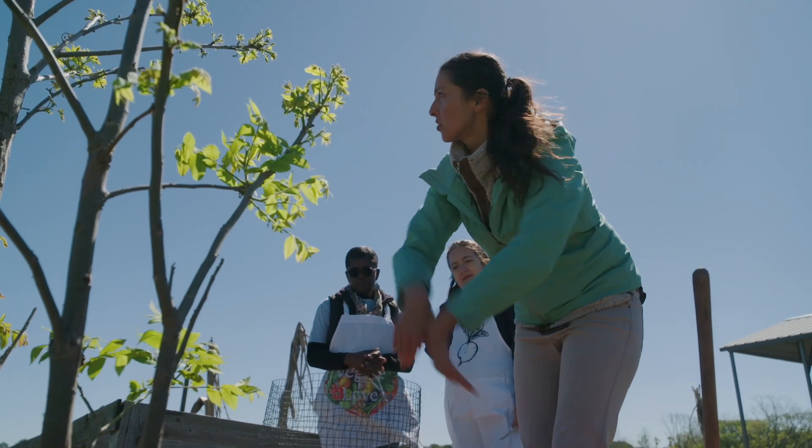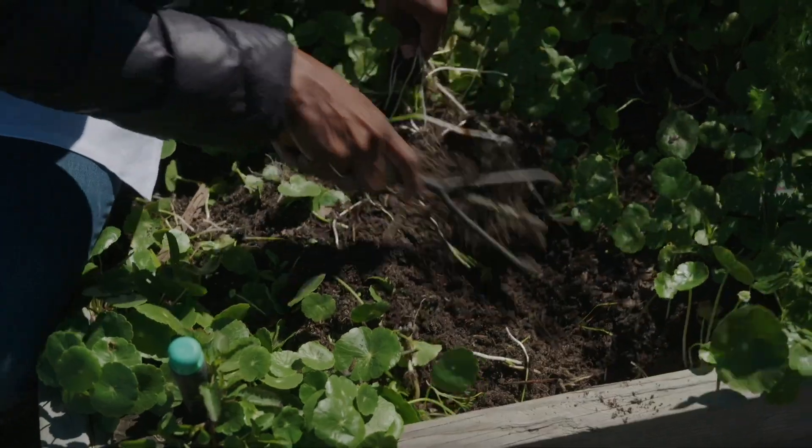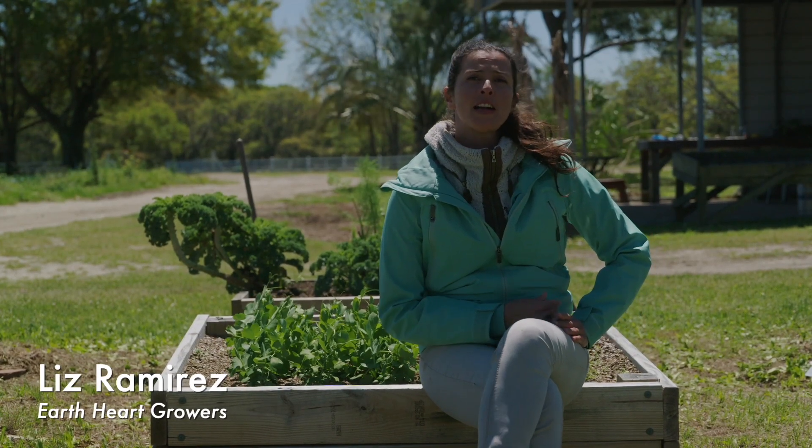You just put your compost here and it's just feeding the garden. The non-profit teaches children how to grow food organically in schools, and we also host farm field trips here at Joseph Fields Farm with Earth Heart Growers.